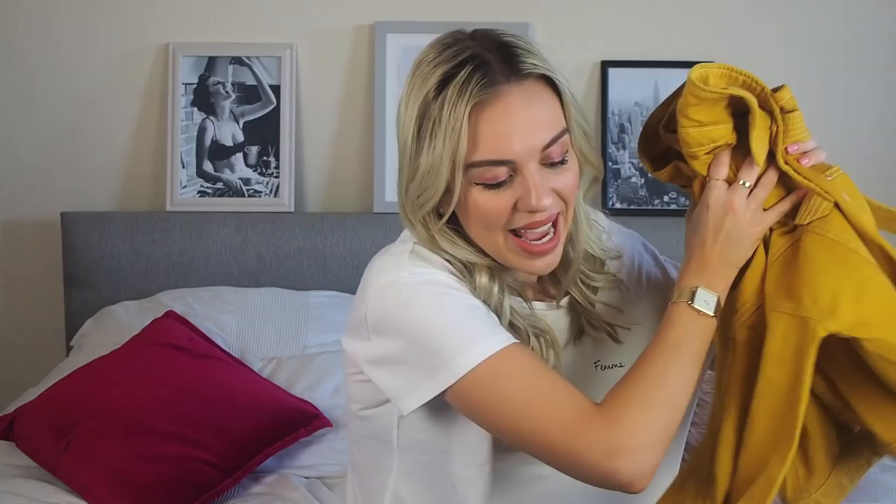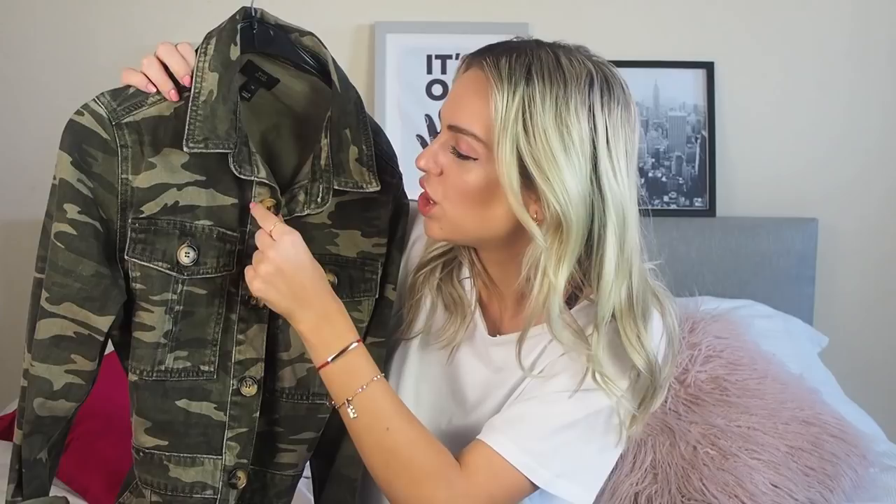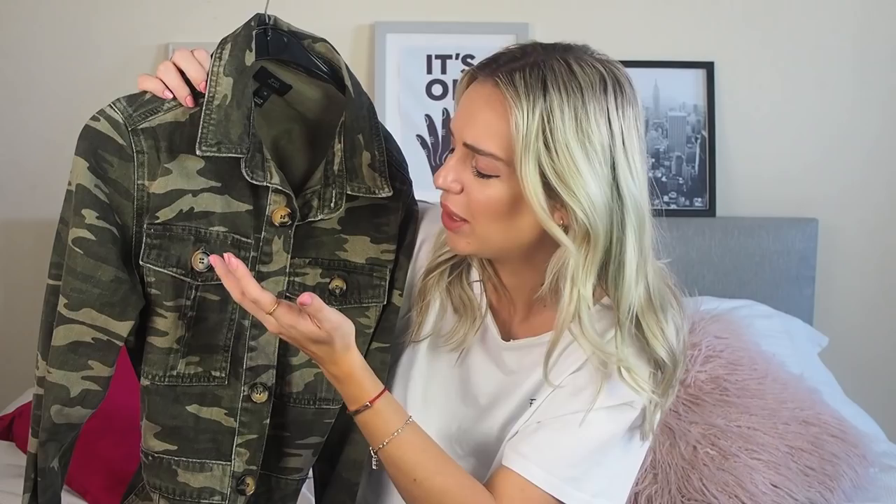Then I have this camo dress which I think is so bloody cool — probably not on me because I'm not a very cool person, but I feel cool when I'm wearing it which is all that matters. This dress buttons all the way down and has a really beautiful tortoiseshell button pattern. As I've said, I'm quite tall and this is a nice length on me so to be honest I wouldn't have minded it just a little bit shorter, but it's so thick and well made and just looks incredible.